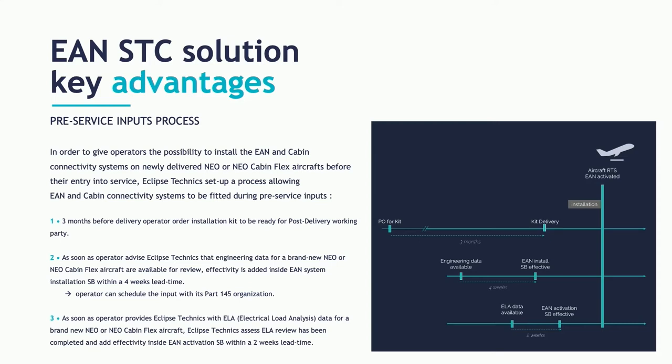Another key challenge we had to face during that important program was providing flexibility to install our packages — both the European Aviation Network certification kit and the cabin connectivity system — on newly delivered NEO or NEO cabin-flex aircraft from Airbus before their entry into service. Eclipse Techniques was able, in a very short time, to provide the full service bulletin customized to the cabin and the installation kit at very short notice before delivery, permitting the airline to welcome the aircraft already fitted with connectivity.